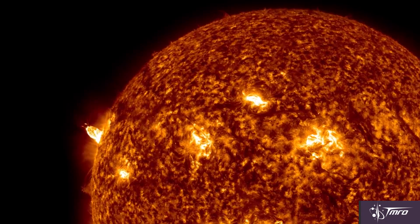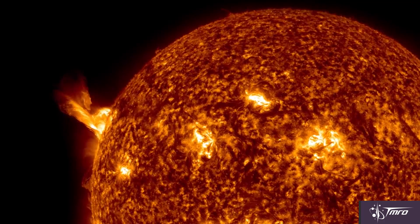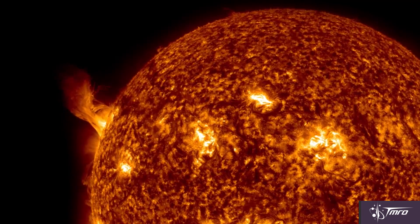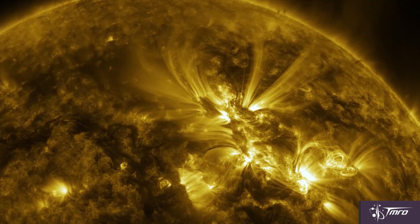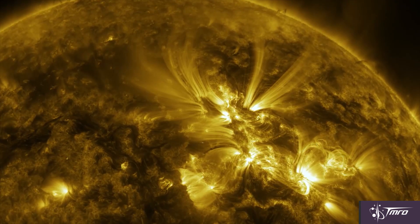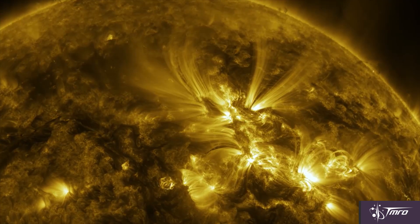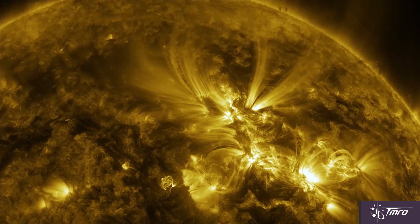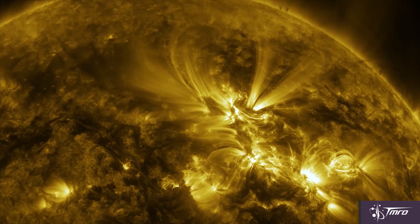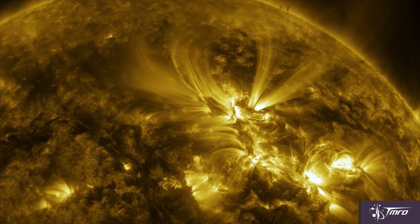Our sun is about 109 times the diameter of the Earth, roughly 1.3 million kilometers across. And its volume could hold over a million Earths inside of it. The core of the sun is an unimaginable place — 15 million degrees Celsius, 150 times denser than water, rotating faster than the interior layers above it. 99% of all the energy output of the sun comes from the core, which takes up roughly a quarter of the interior's radius. Every single second, 4 million tons of matter are converted into energy.